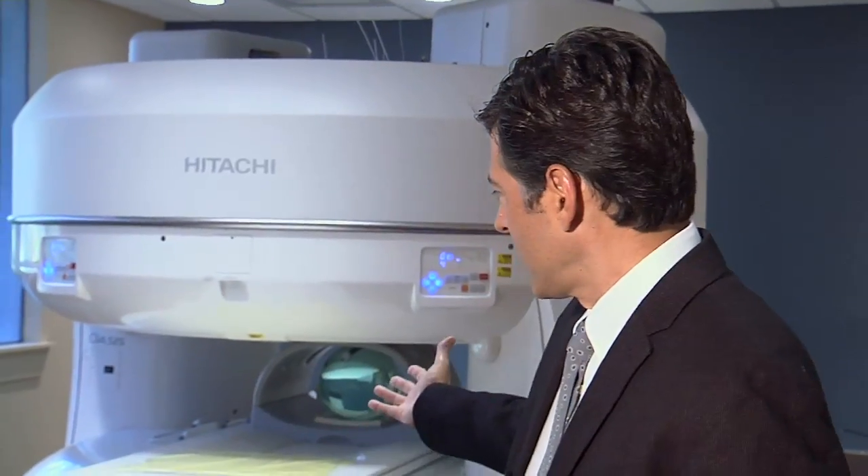Children want to have their parents around. If you put a child in a tube-type magnet, they can't see mom or dad and they get nervous, scared, and want to get out. With this machine, the parent can be at the child's side through the whole examination.